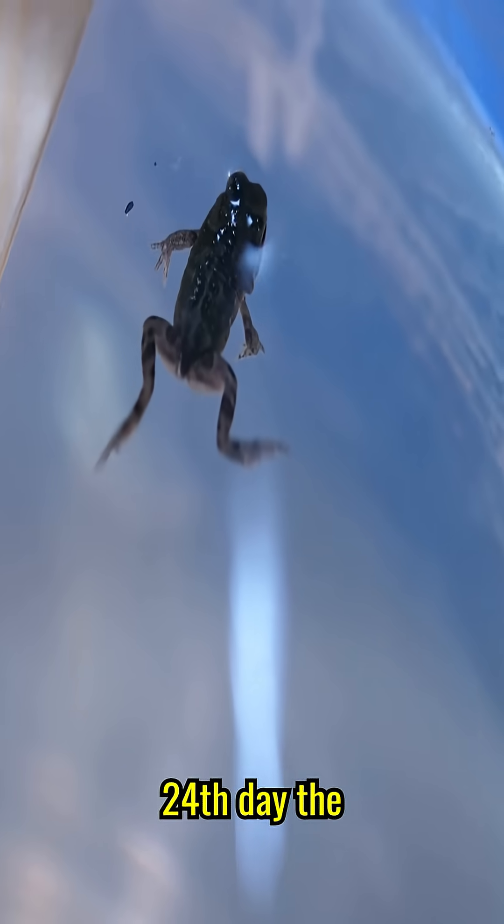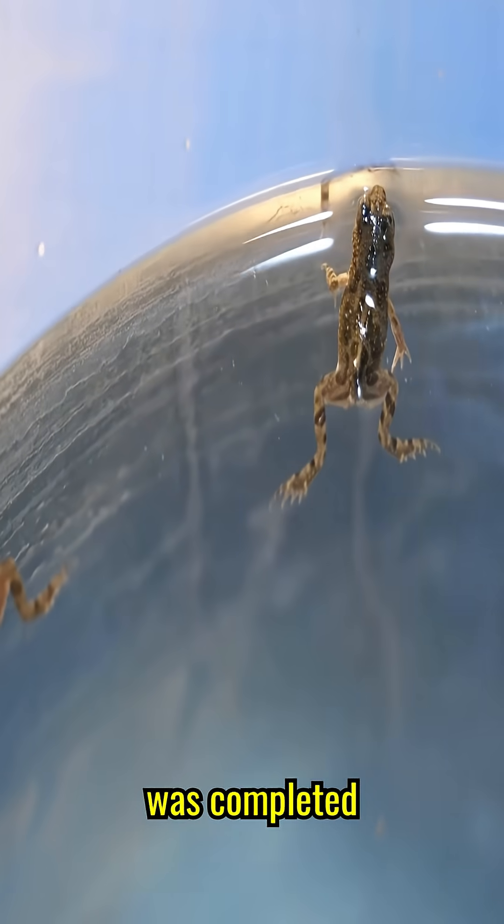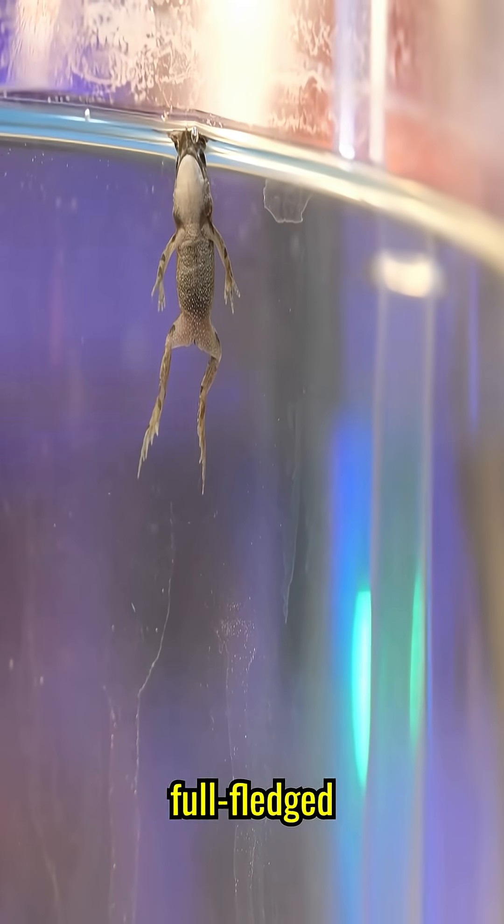And on the 24th day, the whole process of transformation was completed, and the tadpole turned into a full-fledged frog.